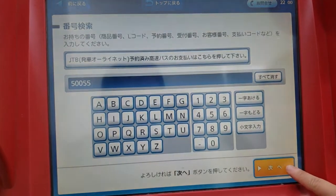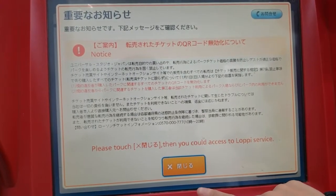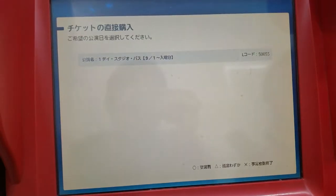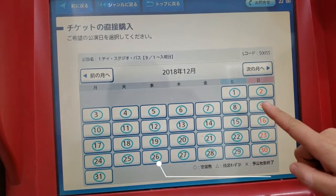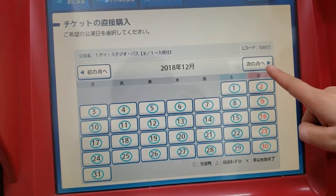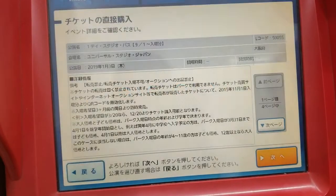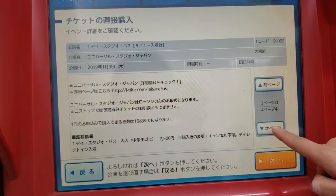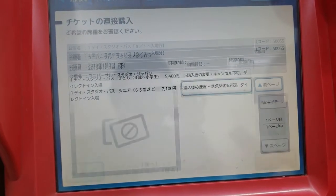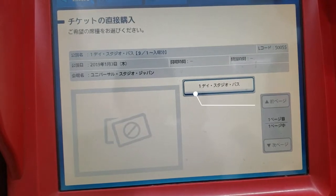Press Next! They will tell you that you can't resell it, just close that. Wait for it to load. We're going on January 3rd, so next month on the 3rd. Make sure you're getting what you need, then press Next. It's a one-day studio pass that we want, so press the button again.